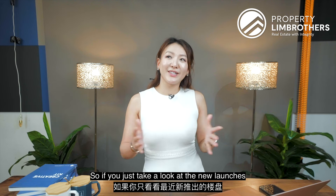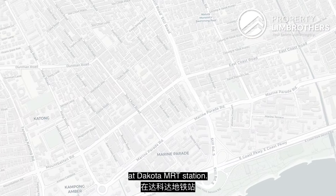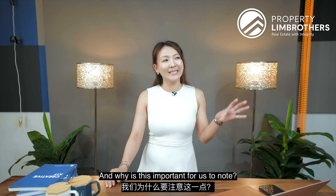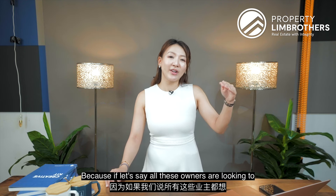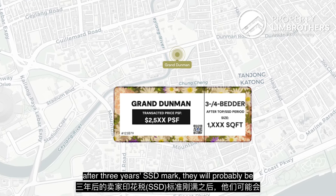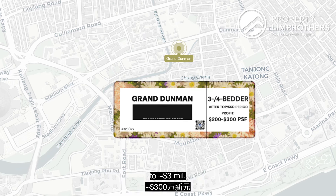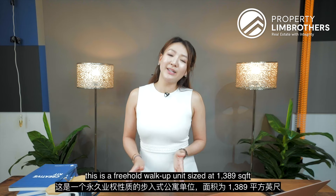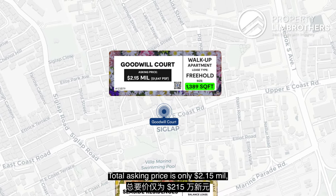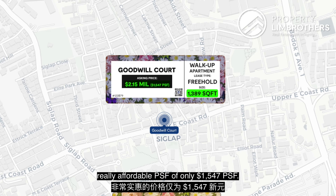Looking at new launches in the last year, the latest would be Grand Diamond, located in the city fringe at Dakota MRT station. Three- and four-bedders there are already recording a PSF of $2,005. Why is this important? Because if these owners are looking to exit after TOP or after the three-year SSD mark, they will likely be looking at a profit of $200 to $300 PSF, bringing the total quantum close to $3 million odd. By comparison, this freehold walk-up unit at 1,389 square feet has a total asking price of only $2.15 million — translating to a really affordable PSF of only $1,500 odd.